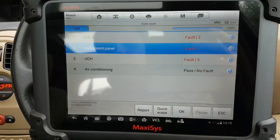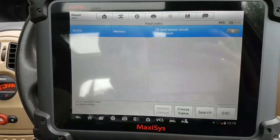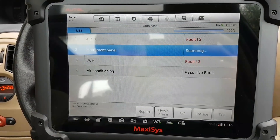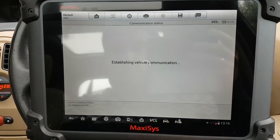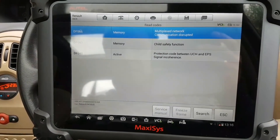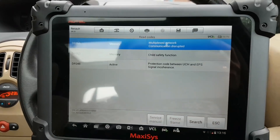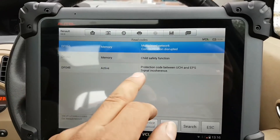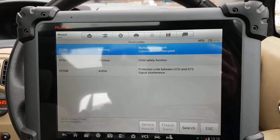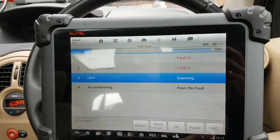Let's go to the instrument panel. We have fault code DF048 — that's obviously the immobilizer between the UCH and the EPS, electronic power steering, as I expected. My problem is still that I don't have the engine ECU or the EPS here, which is no good.